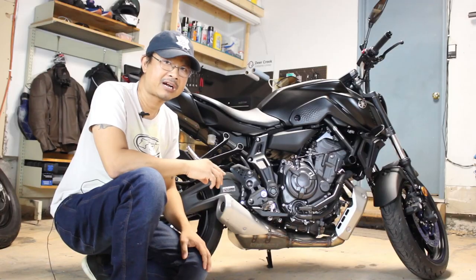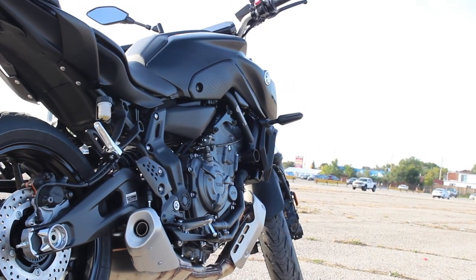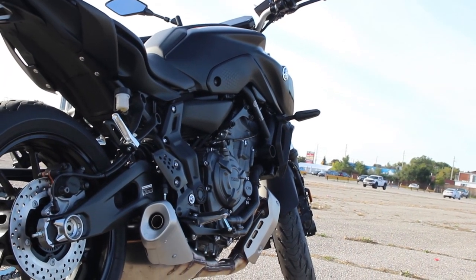Other specs include a 41-millimeter conventional fork with 5.1 inches of wheel travel, a 2-into-1 exhaust, and a 270-degree crank which gives it a distinctive throaty exhaust sound.